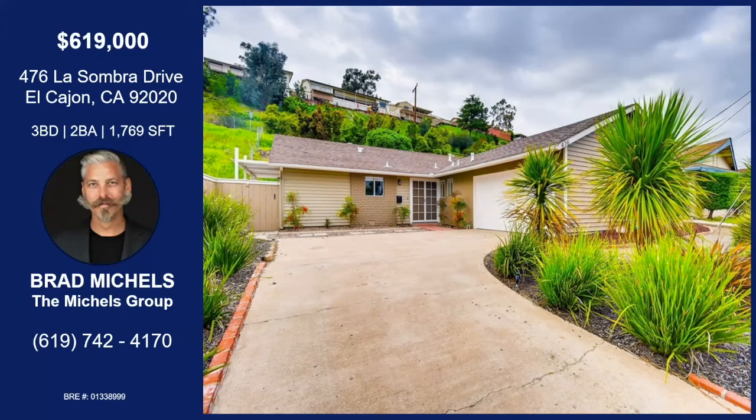It is — and a great price point. You have it at $619, but we actually just reduced it, so right now it's at $614,900.